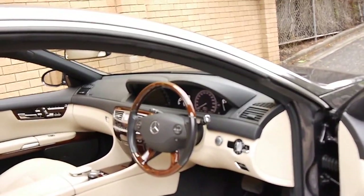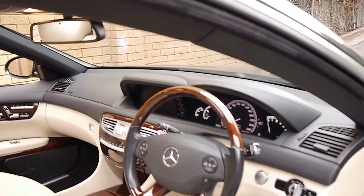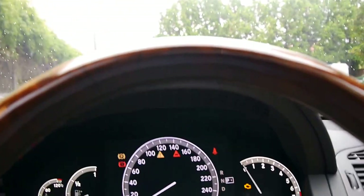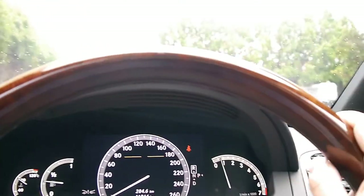It's dark grey in colour with beige leather interior — just absolutely stunning. Just 41,000 kilometres. We'll start it up. It's got an incredible service history, serviced every 5,000 kilometres.